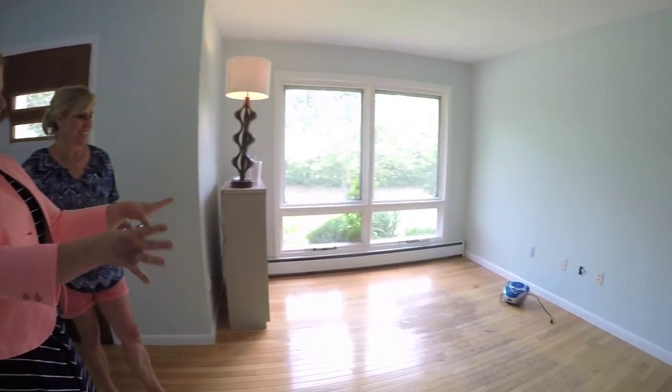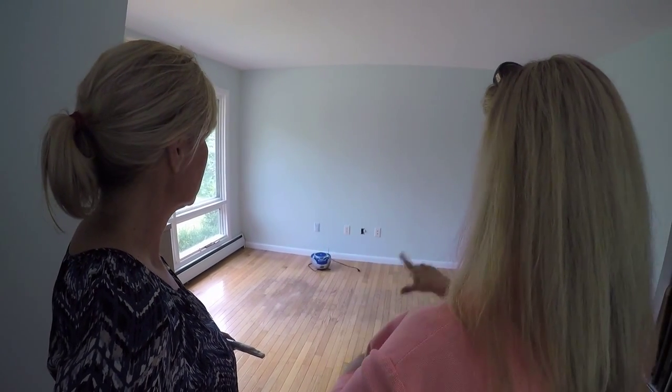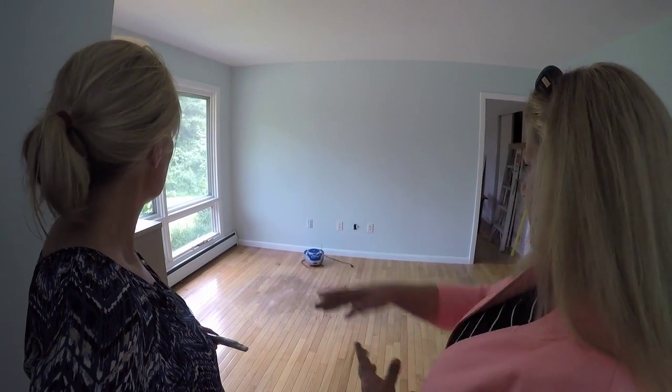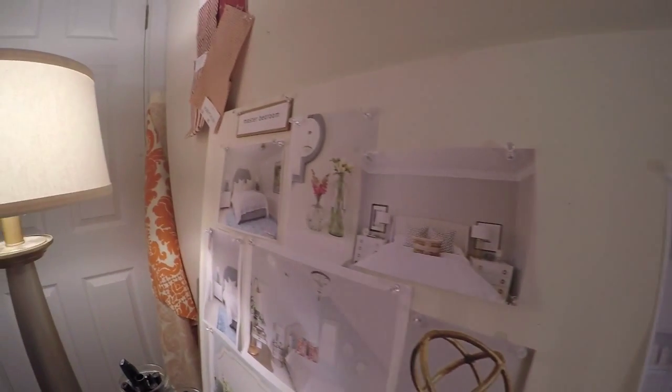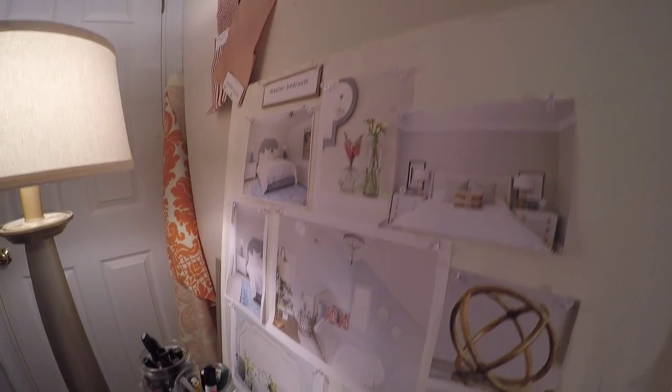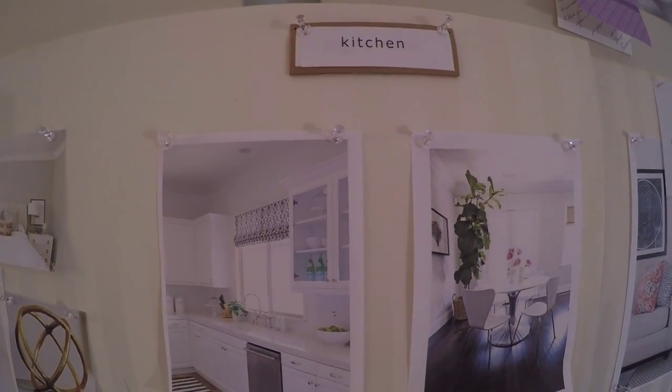I was thinking about a nice proportionate sofa — nothing huge — two end tables, lamps, a coffee table, and maybe a side chair. Our concept for the project, Liz, is light, bright, and modern. I love these flower arrangements in simple glass jars — minimal color. I'm thinking we pop the colors very sparingly and do a lot of white.